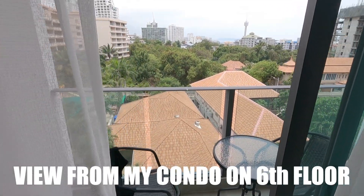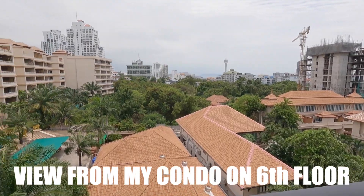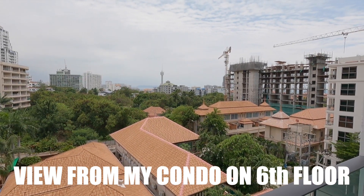I can really recommend getting a condo here if you're going on a vacation and you want to stay in Pratumnak, just outside Pattaya. But it's up to you, as the Thais say. There are two condos on my floor, so it's very quiet — no noise from neighbors or parties around here.